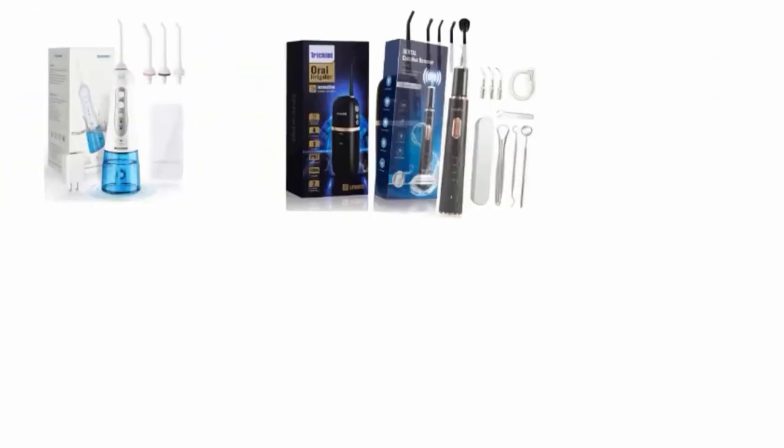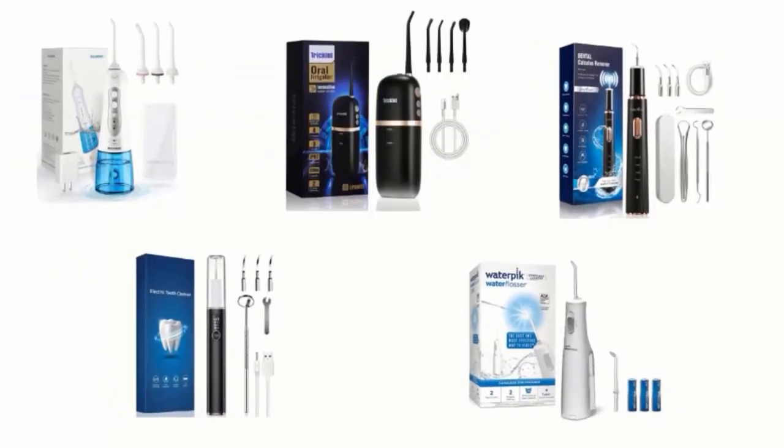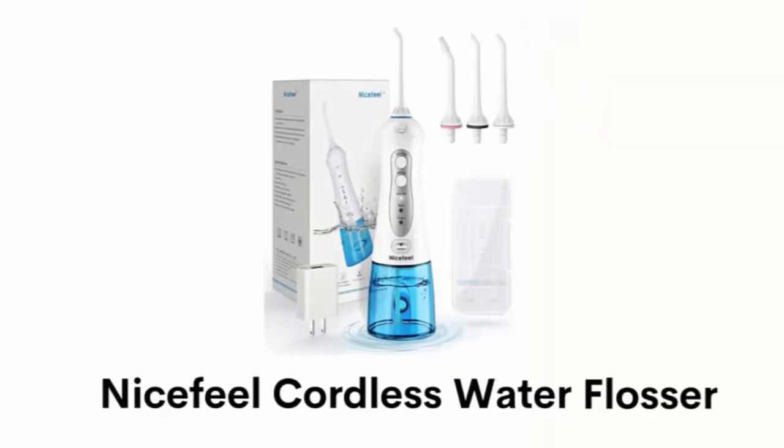In order to help you find out the right one, we have selected and reviewed the best ultrasonic tooth cleaners. If you like any of them, you can buy through the link in the description. Number 1: NiceFeel Cordless Water Flosser.